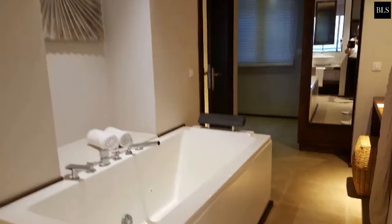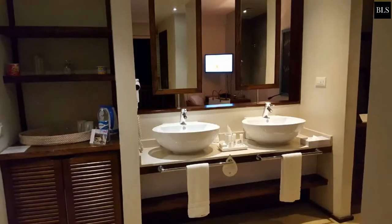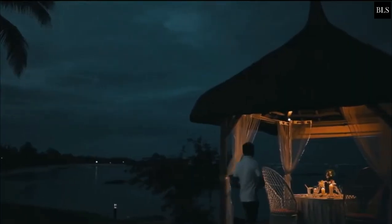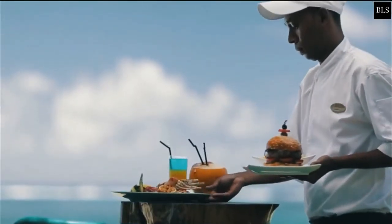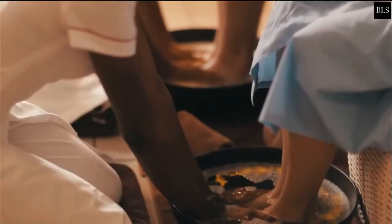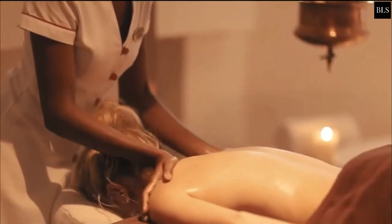Private bathrooms contain a shower and junior suites have a spa bath. Solana Beach has a main restaurant, an à la carte restaurant and a Japanese restaurant. There are also several bars. Room service is available. For relaxation, the spa offers massages and beauty treatments. Guests can benefit from free access to the sauna and the steam bath.